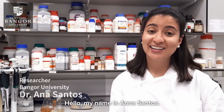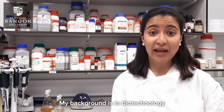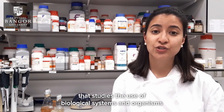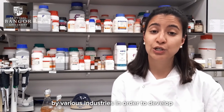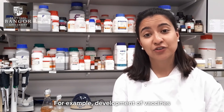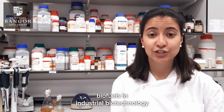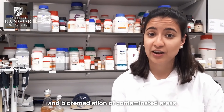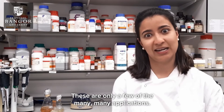Hello, my name is Ana Santos. I am originally from Brazil and I came to the UK in 2014 to do a PhD at Bangor University. My background is in biotechnology, which is a broad area of biology that studies the use of biological systems and organisms by various industries in order to develop new products and processes — for example, development of vaccines in medical biotechnology, biofuels in industrial biotechnology, and bioremediation of contaminated areas in environmental biotechnology.